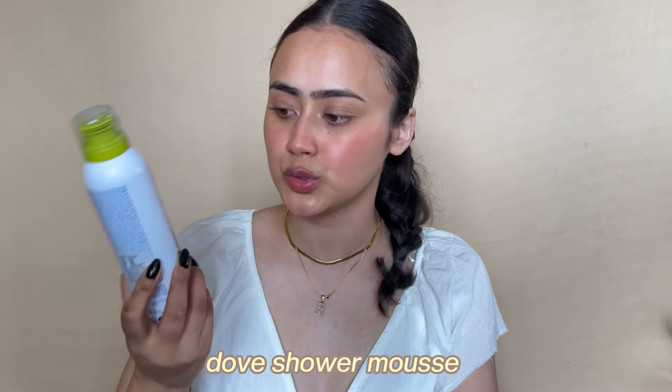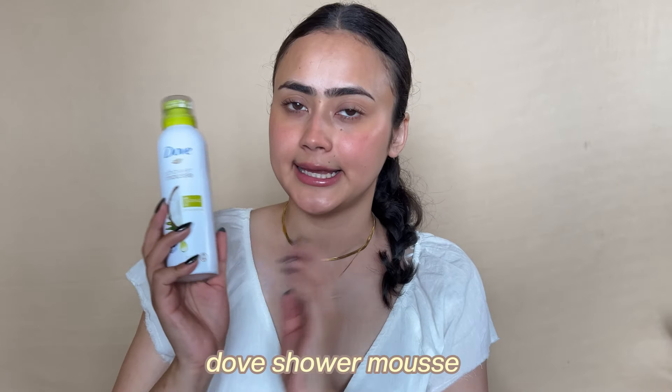A few body care empties: the Nivea Avocado Body Lotion — I still prefer the original dark blue bottle Nivea lotion. I've tried the light blue bottle and this one, and I don't find it hydrating enough for my body. It smells really good but I have to blend it forever. Not buying this again.